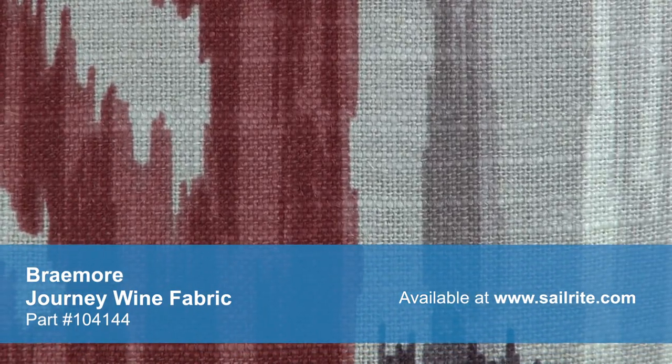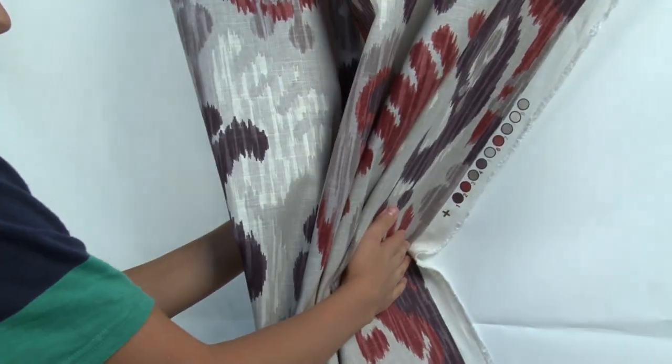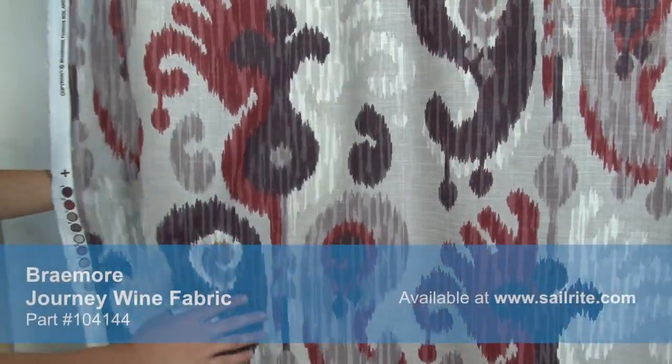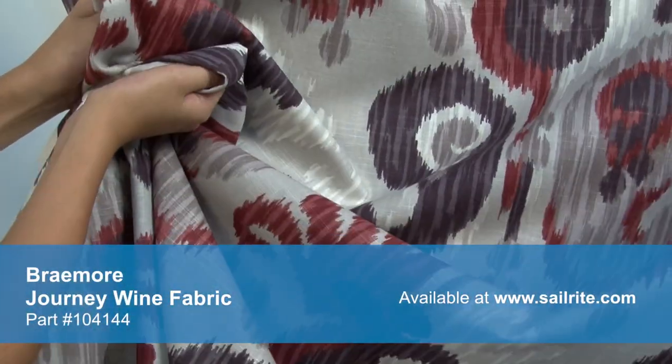Braymore Textiles has a wide range of style options that are sure to suit any taste, from traditional to contemporary and everything in between. Braymore Fabrics are crafted from materials that stand up to abrasion and tension to be durable, beautiful additions to your home.